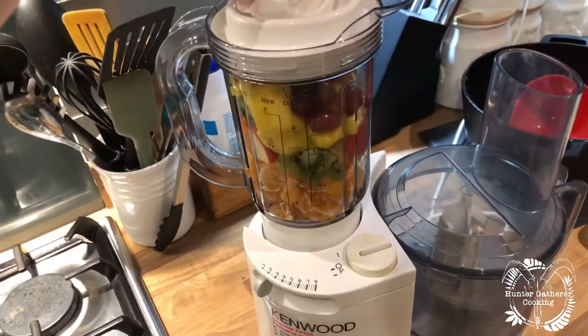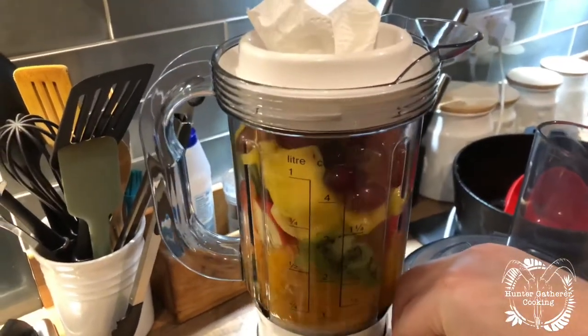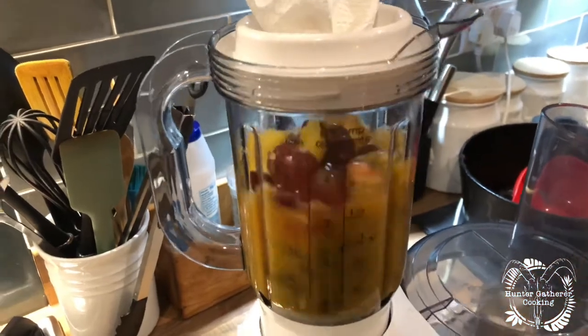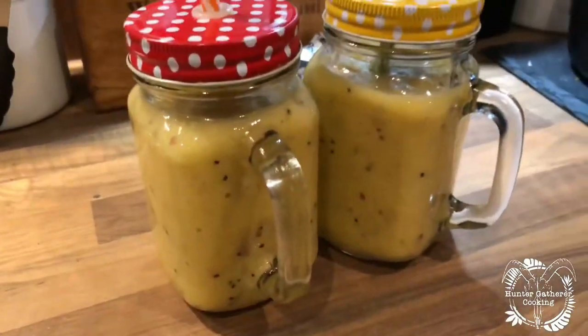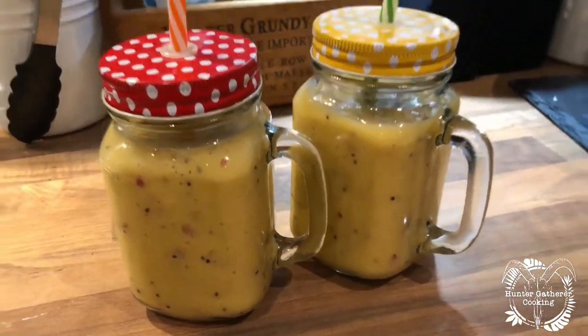Ten minutes from when I got back and we've already got a smoothie. When it's ready you jar it up and you've got yourself a banging smoothie that can go in the fridge if needs be.